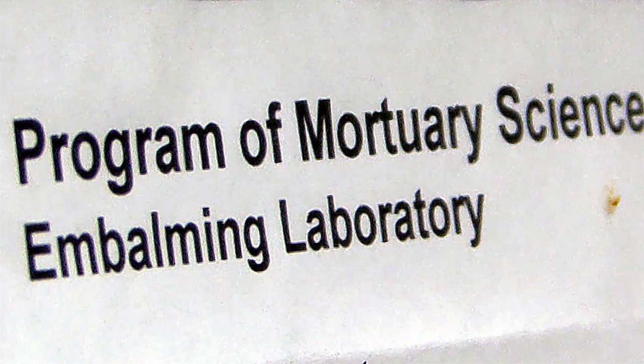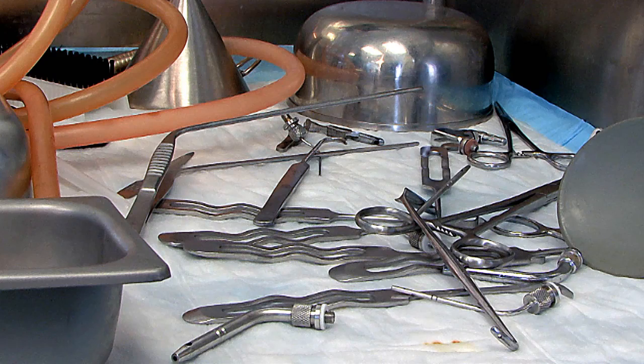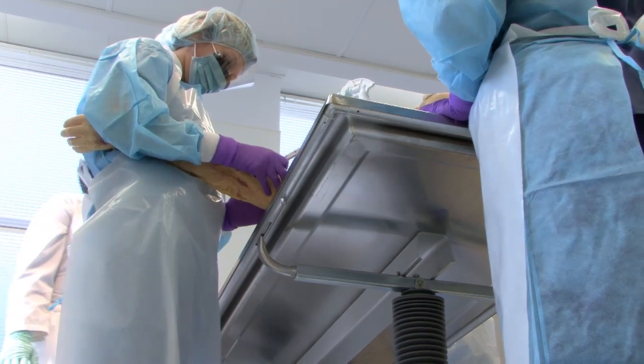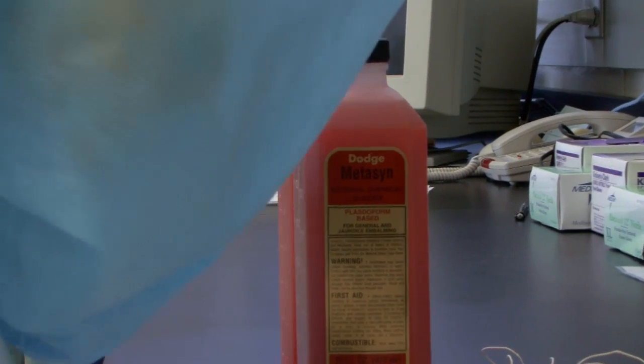The mortuary science students are the first group of health science practitioners to receive the donor's remains. They help us by anatomically preparing the donor for study, and then the medical students will also have access to the donor at that point.